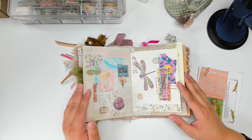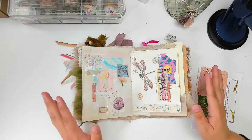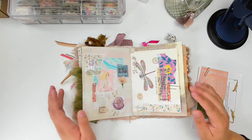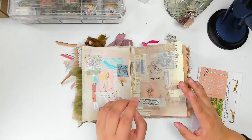Sometimes we do spreads that we're not crazy about — I wasn't crazy about this one. I felt like I overworked it. When something wasn't working, I just kept adding and adding and adding, and it didn't work out, in my opinion.